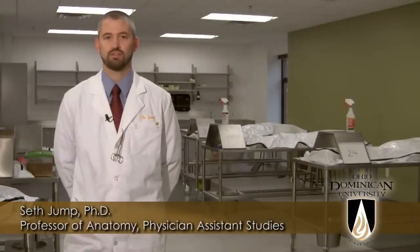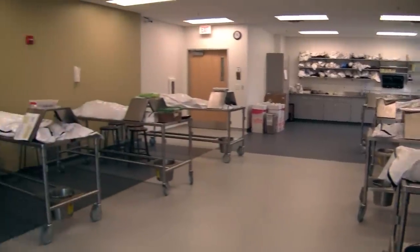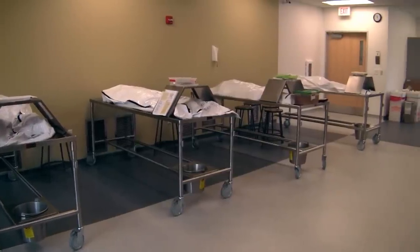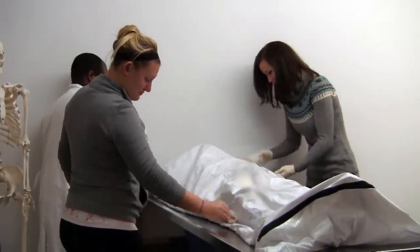Ohio Dominican University has not one but two cadaver labs on campus for use by the students. The cadaver lab we're currently in is designated for graduate students at Ohio Dominican University, including PA students. Right now we are in the cadaver lab for the undergraduate side here at ODU. The PA program will typically house about ten cadavers and then on the undergraduate side will typically house about four cadavers. To even have a cadaver lab at the undergraduate side is something that is very unique for a small liberal arts institution.